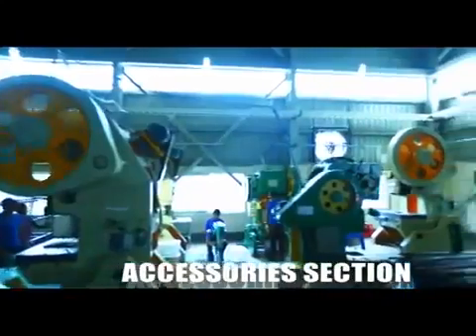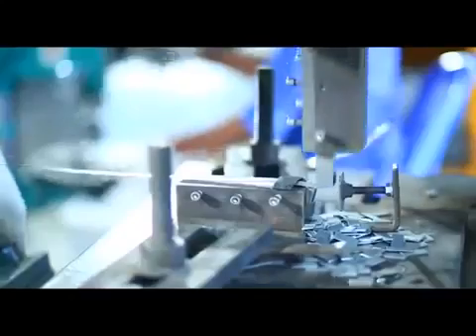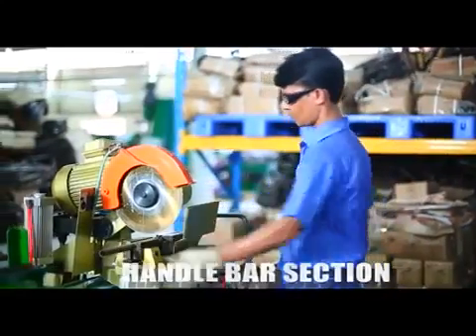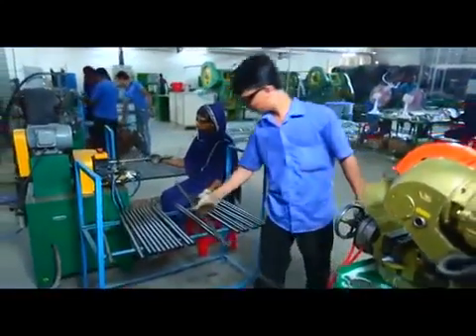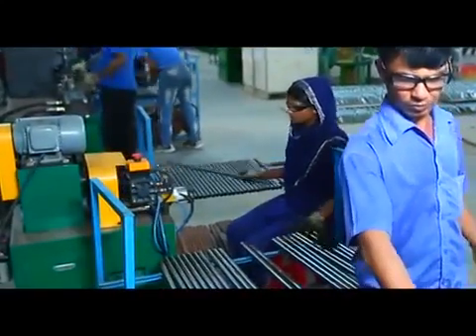Accessories section: different bike accessories are prepared using press machines and different molds. Handlebar section: MS pipes are cut and end finishing is ensured. The pipes are then processed via bulging machine and polished through knurling and bending.